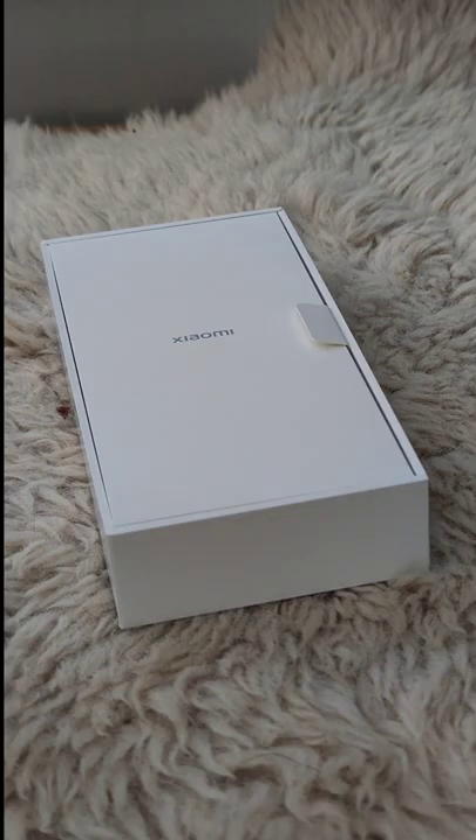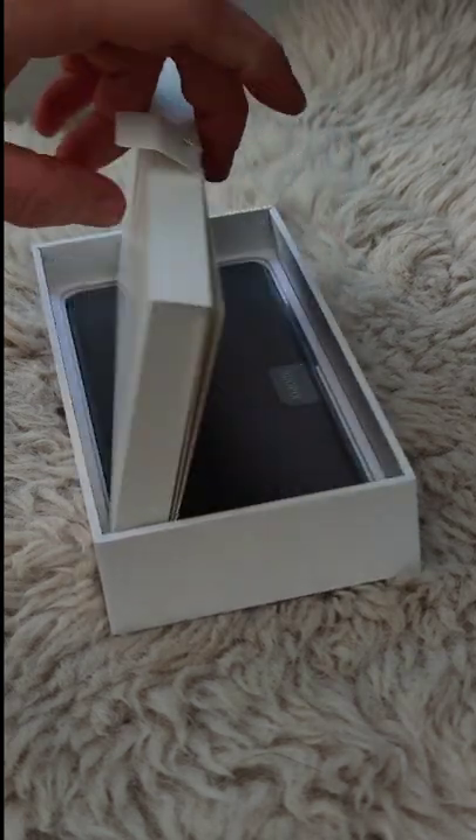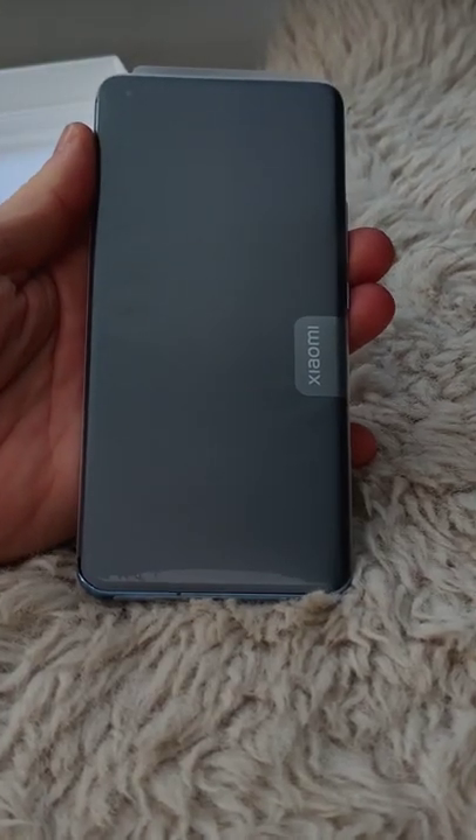Hi, my name is Darius, welcome to my channel. Today we're going to have a quick look at the Xiaomi Mi 11. Let's have a look and see what's inside this tiny box — there's only a phone and a case.